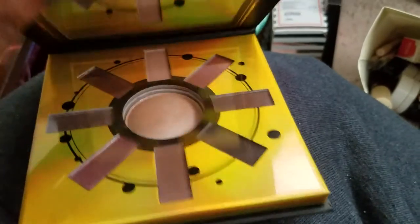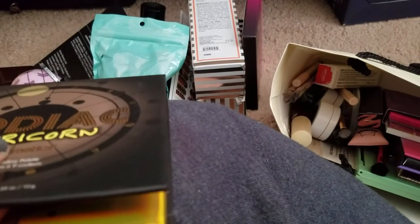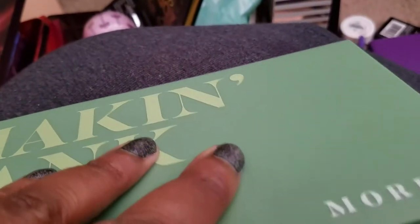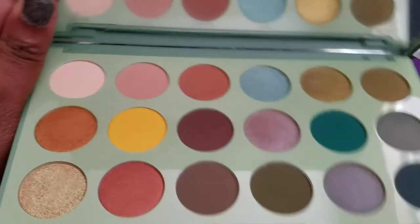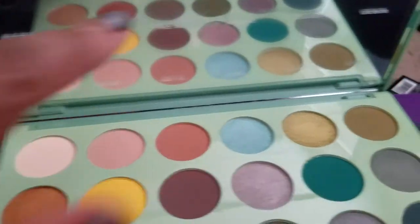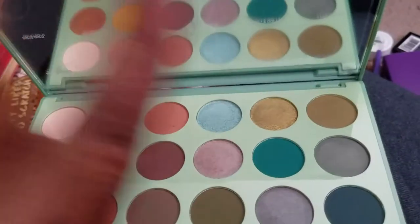Just dumped everything on the floor. A Make and Break palette — I don't even like Morphe, but the color scheme was so gorgeous. I even taped the shade names on the mirror. My sister could use the neutrals and greens — she wanted to do a gold-green look and she can do it with this.